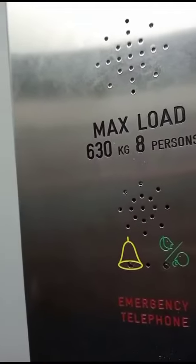Capacity 8 persons, 630 kilos. First floor. Doors opening.